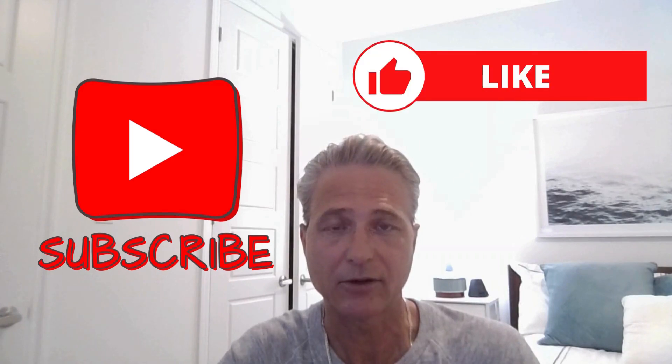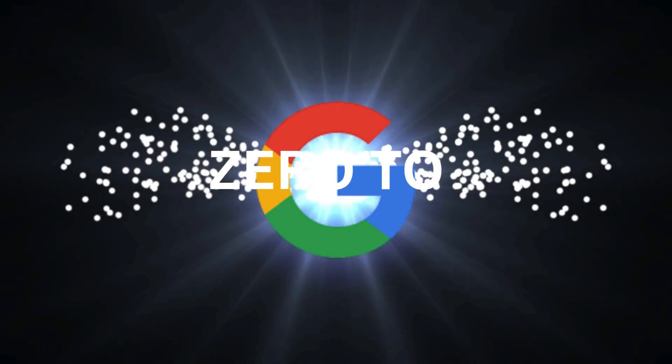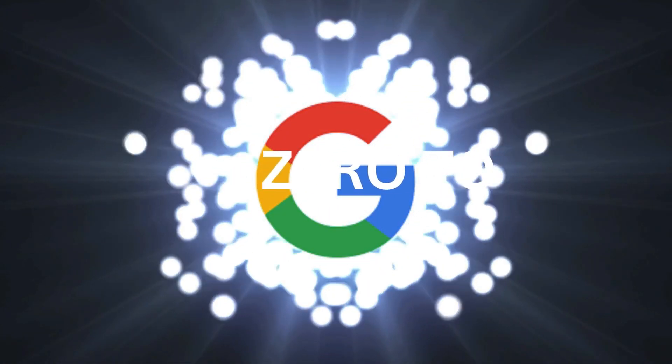We'll be diving into another tool in our next video, so be sure to subscribe and hit that like button. Help us with the algorithm so we can get this new series off to a good start. Keep exploring, keep creating — we'll see you in the next one. Bye!